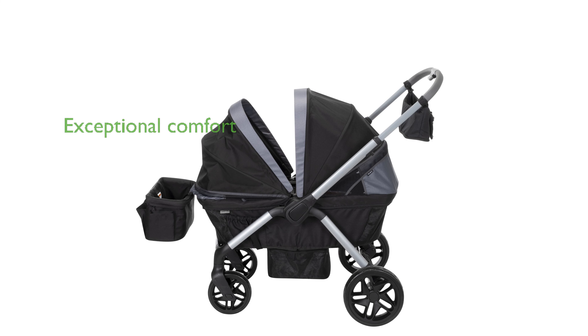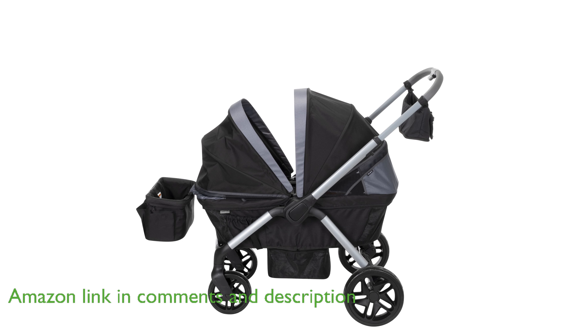The Safety First Summit Wagon Stroller offers exceptional comfort with its two memory foam seats and dual-vented canopies that provide UPF 50-plus sun protection.